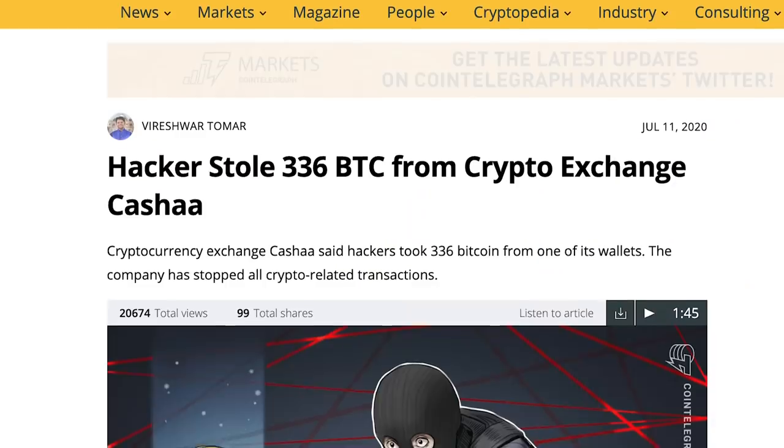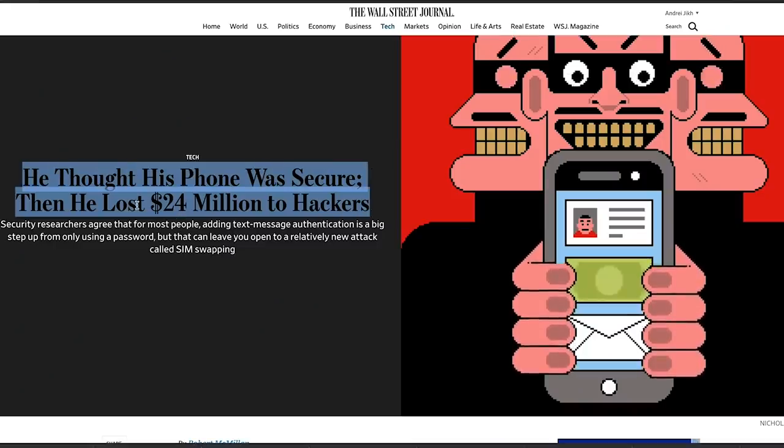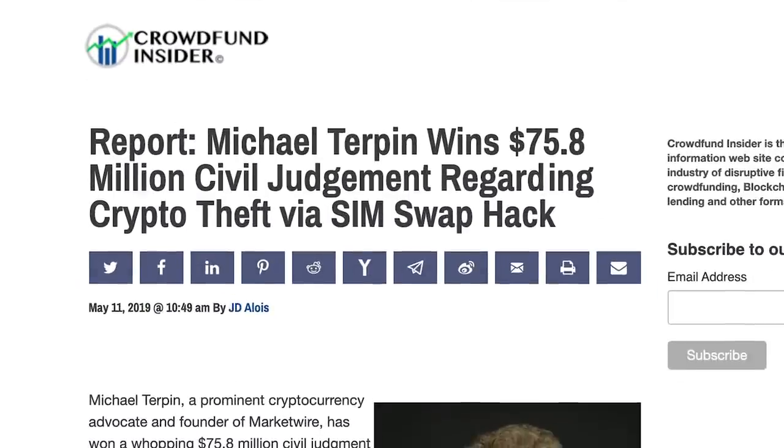The downside to this entire revolution is that people want to steal this money. The other day we had 336 Bitcoins stolen from an exchange — not because the blockchain itself was hacked, but because the exchange was hacked or the private keys were stolen or an employee was negligent. Just like what happened to Michael Turpin, who had $24 million stolen as a result of a SIM swap scam where kids called AT&T pretending to be him, got his SIM card, plugged it into their phone, and logged in to all his crypto accounts. Michael sued AT&T for $224 million and won, which is insane.